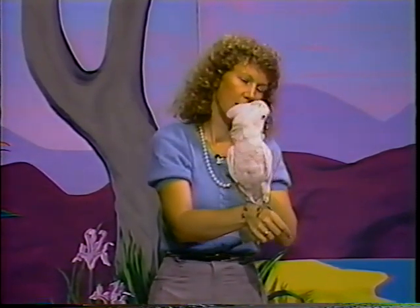He's full grown — about a year and a half old now. He's quite friendly. This is a very friendly type of parrot and they're easier to tame than some of them.